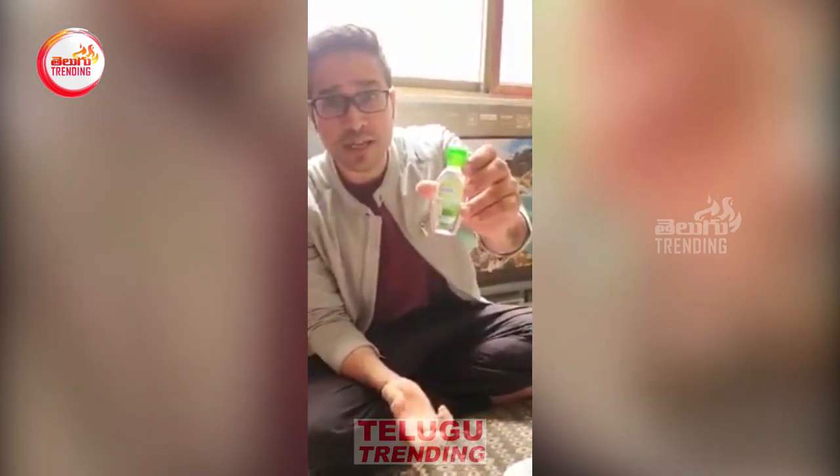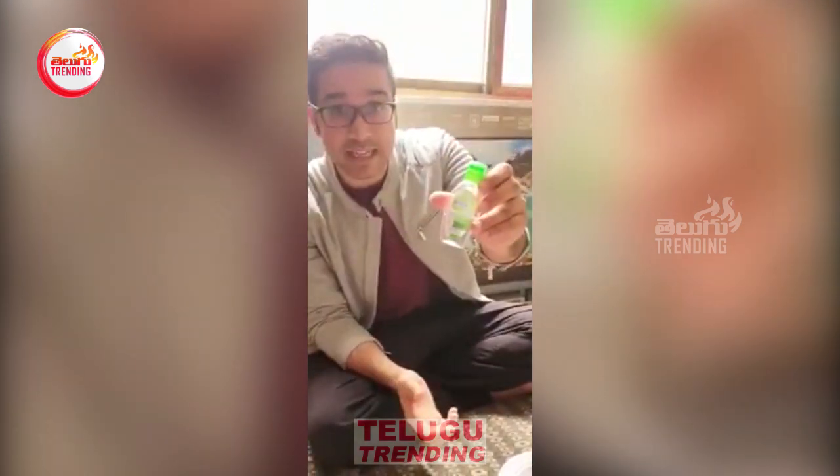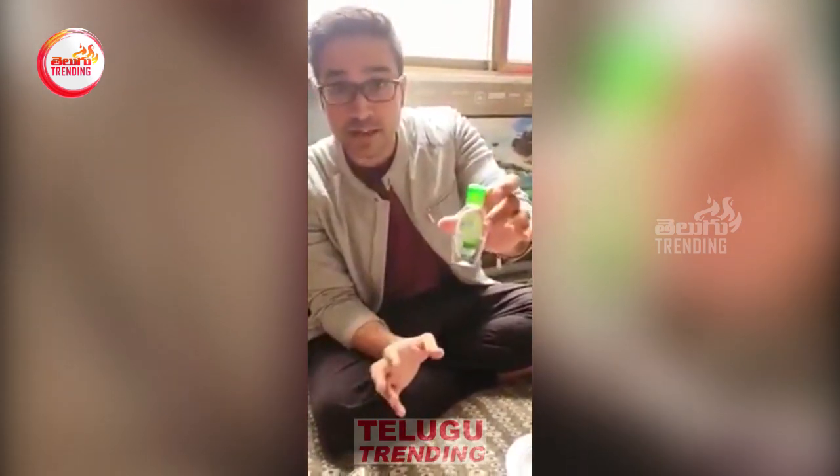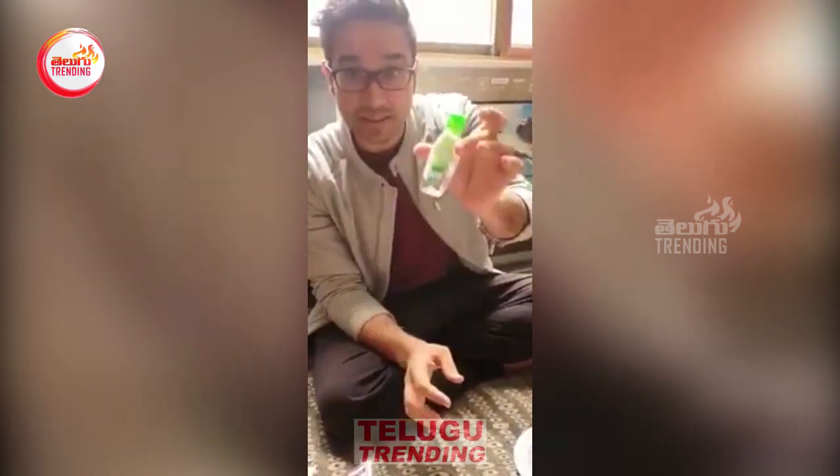This experiment is not only about Dettol — it could be any hand sanitizer. Because of coronavirus, a lot of people are using hand sanitizer carelessly and getting close to fire. Let's see whether we can light up a fire from this hand sanitizer or not.